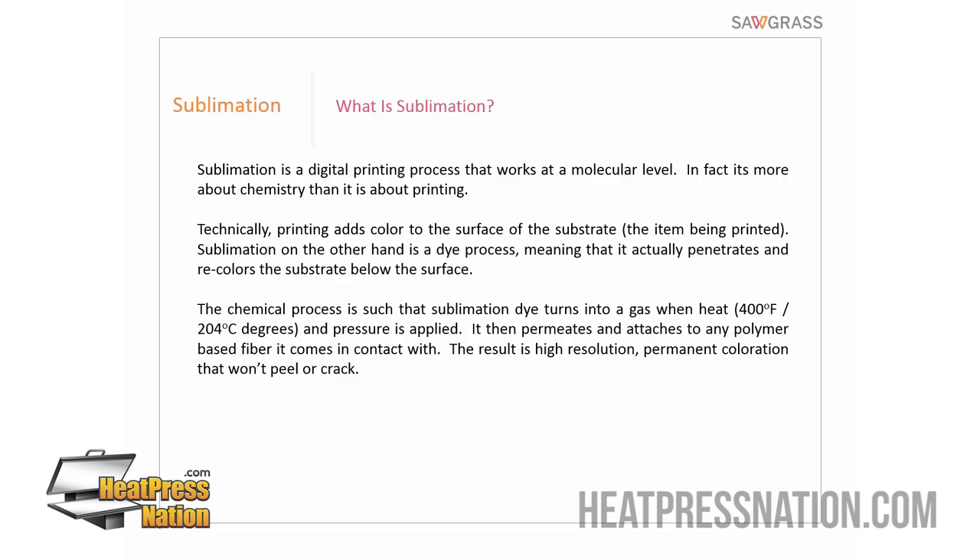Sublimation will only bond with polymers and polyesters — it will not bond with cotton. You could technically sublimate a cotton shirt, but it wouldn't hold up through washing. So all sublimation products either have to be composed of polymers and polyesters, or have a polymer coating applied to them. If you start researching, you can start on the Heat Press Nation website, and you'll find hundreds of different products that already have a polymer coating — things like wood, glass, acrylic, metal, and slate.